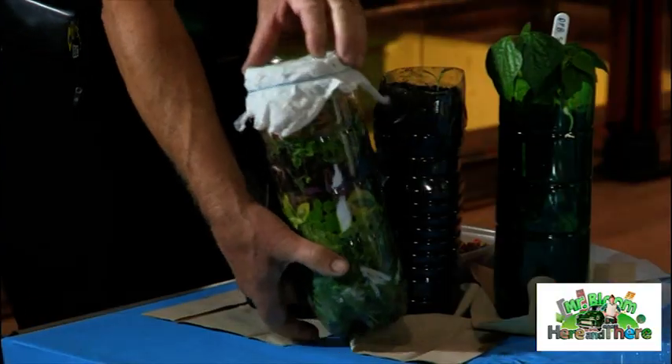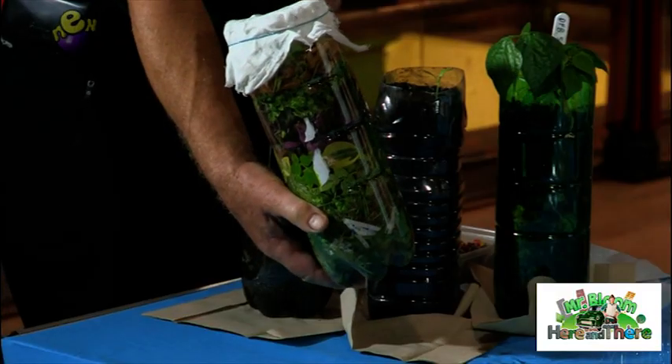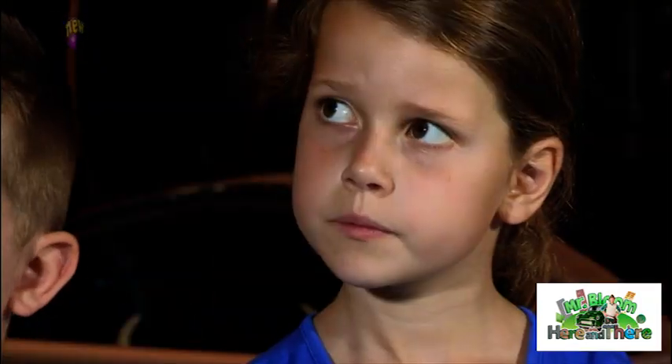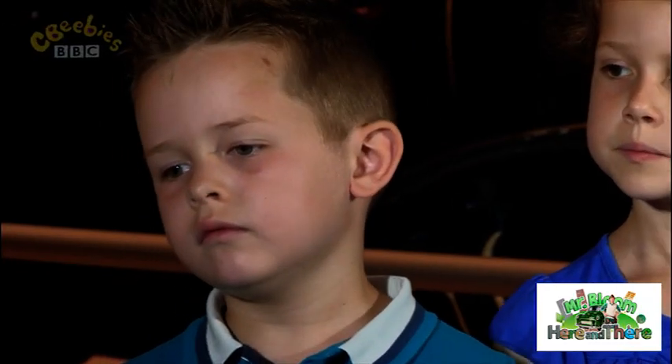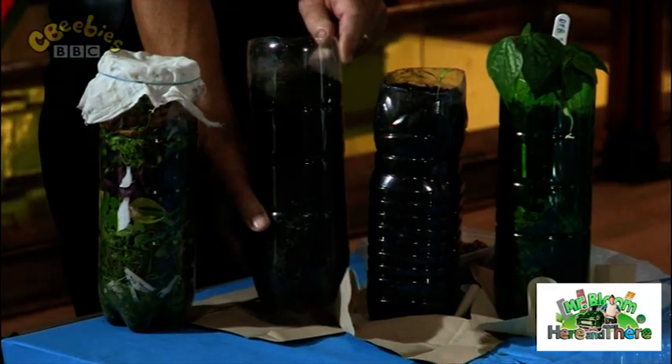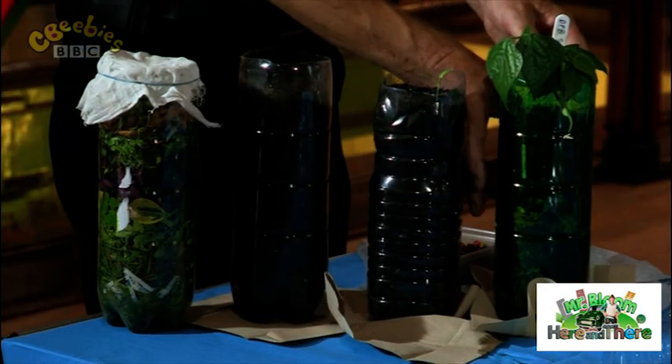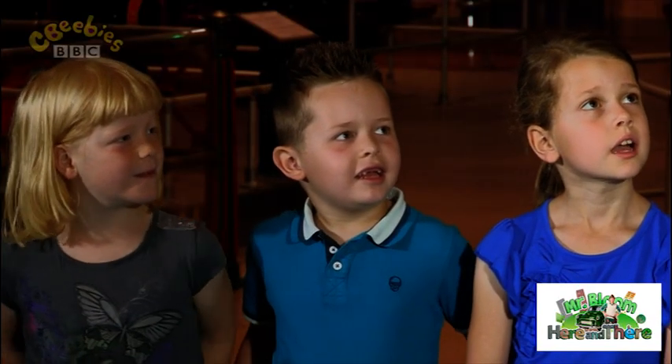We are going to make a rot bot — a compost bin in a bottle. We're going to put plant material in here and it will rot down and turn into compost, like this one. And then we can plant a seed in it, and it'll grow, and then we can plant that in the garden. What do you reckon, Tiddlers? Shall we have a pop at making some rot bots?